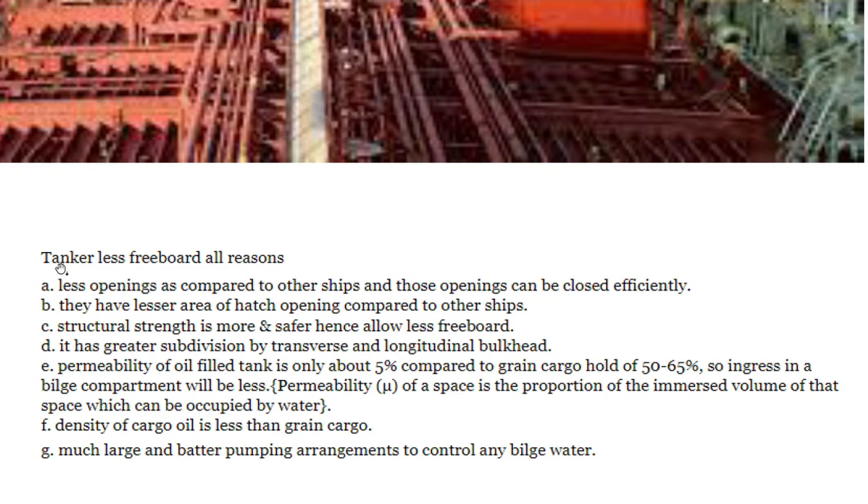Tankers have less freeboard for several reasons. First, they have fewer openings compared to other ships, and whatever openings they do have can be closed very efficiently. They also have a lesser area of hatch openings compared to other ships.